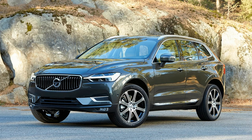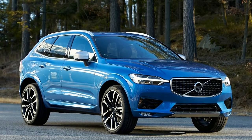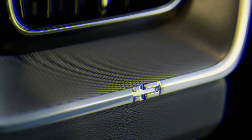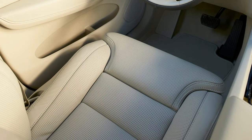The 2018 XC60 will be offered in three powertrain options: a 2.0-liter turbo 4 in the T5, a 2.0-liter super and turbocharged I4 in the T6, and a 400-horsepower plug-in hybrid that couples the T6's engine to an electric motor. Expect the base 2.0-liter turbo 4 to be rated around 250 horsepower and 258 lb-ft of torque, with the super and turbocharged 2.0-liter I4 checking in at 316 horsepower and 295 lb-ft. An 8-speed automatic transmission should be the only gearbox available across the entire lineup.